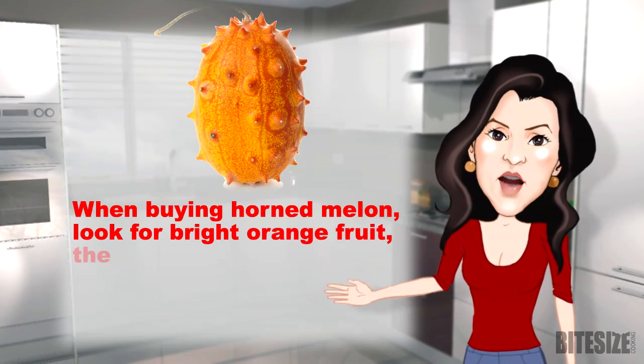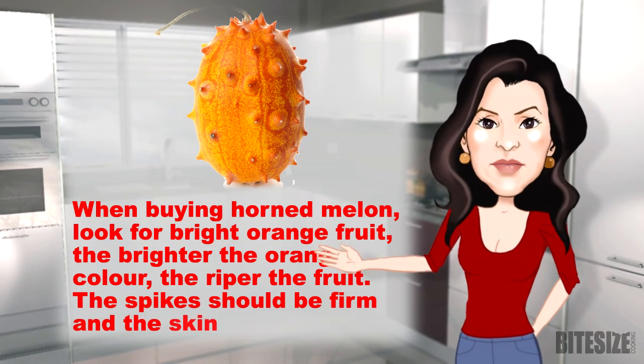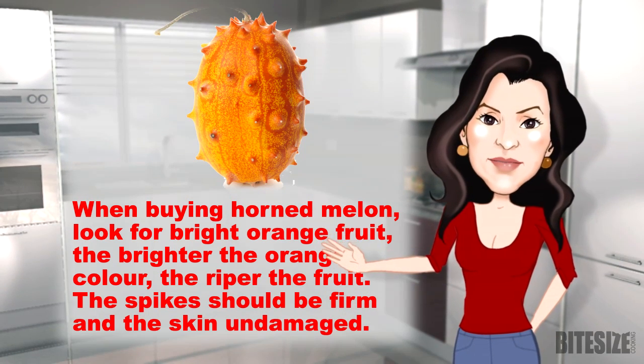When buying horned melon, look for bright orange fruit. The brighter the orange colour, the riper the fruit. The spikes should be firm and the skin undamaged.